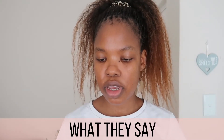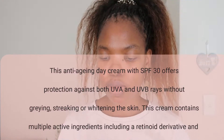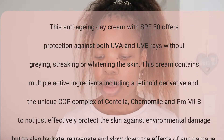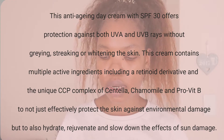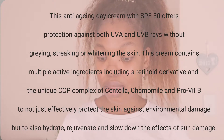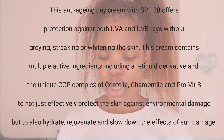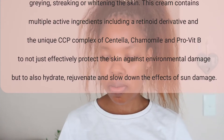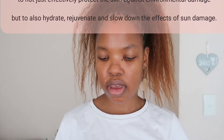This is what they say about the Active Day Cream: this anti-aging day cream with SPF 50 offers protection against both UVA and UVB rays without graying, streaking, or whitening the skin. It contains multiple active ingredients including a retinoid derivative and the unique CCP complex of centella, chamomile, and pro-vitamin B5 to protect the skin against environmental damage, hydrate, rejuvenate, and slow down the effects of sun damage.